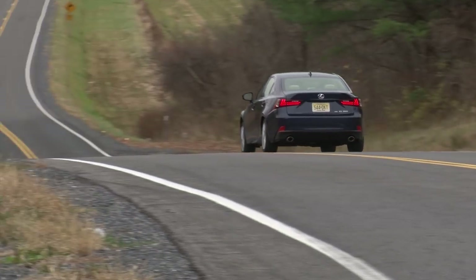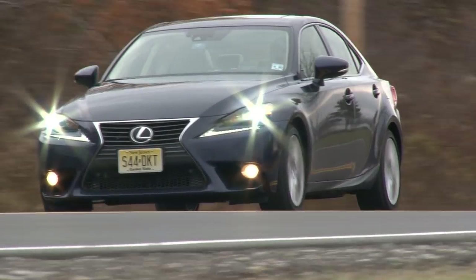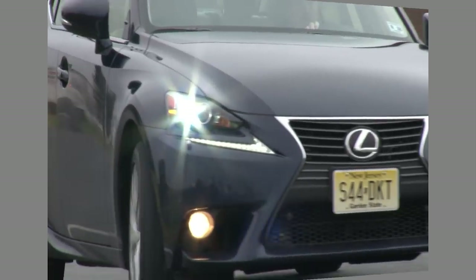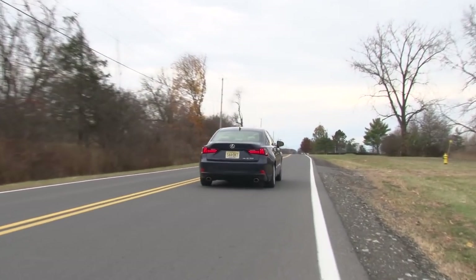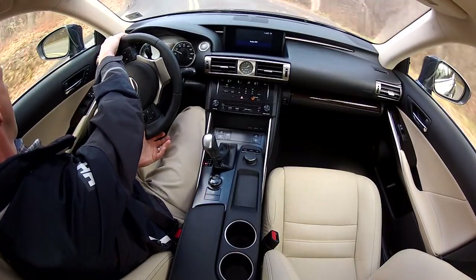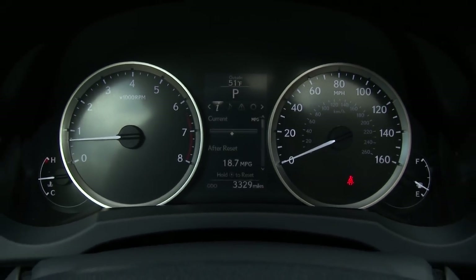Despite a small weight increase to 3,737 pounds, a 0-to-60 time of 5.7 seconds remains unchanged. The engine feels strong and linear and keeps most of its sound to itself. Gas mileage is rated at 19 mpg city and 26 mpg highway on premium.